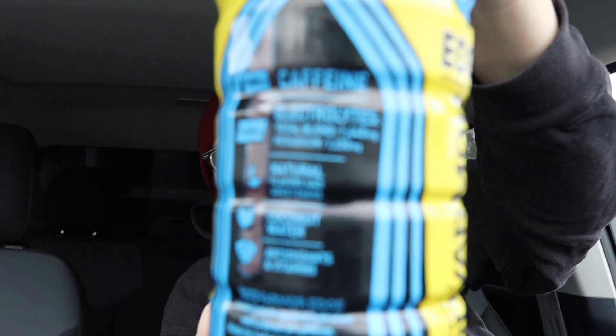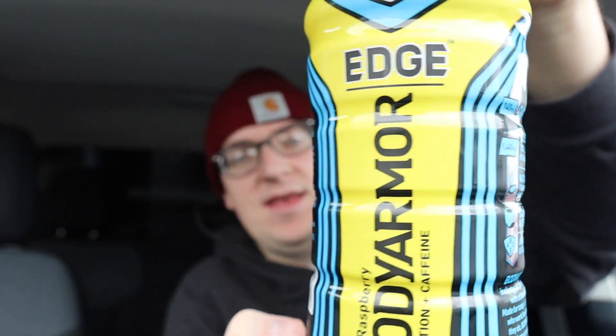By the way, if you like this content make sure you smash that like button and consider subscribing. I got it for three bucks at my local Thriftway store. Anyway, let's crack it open.